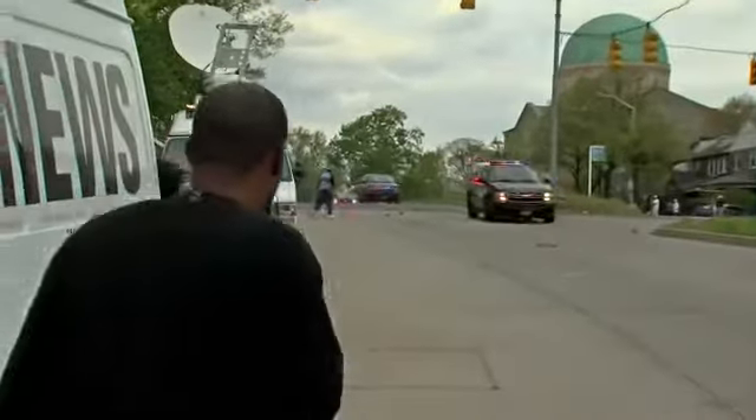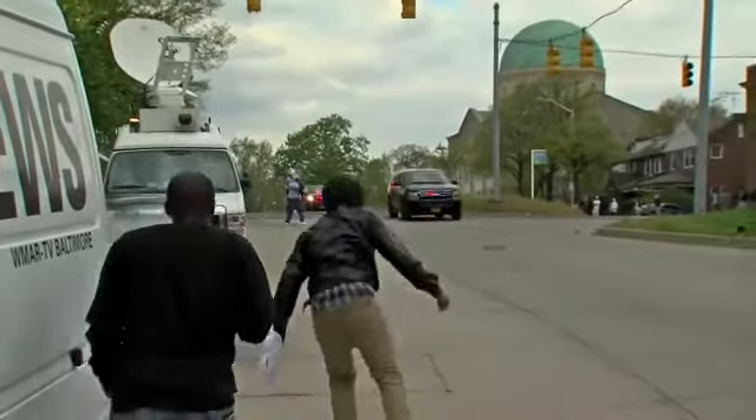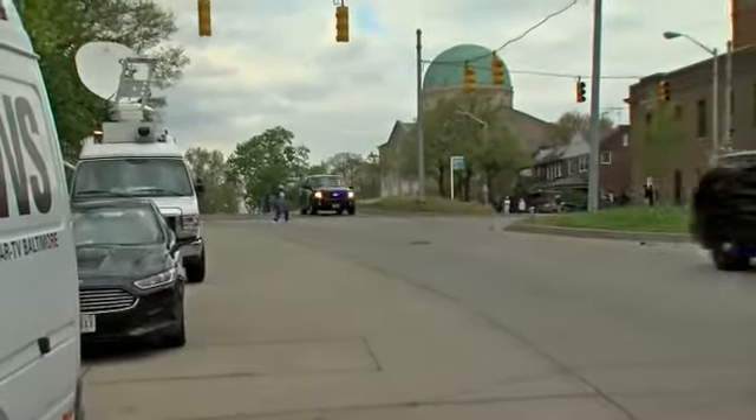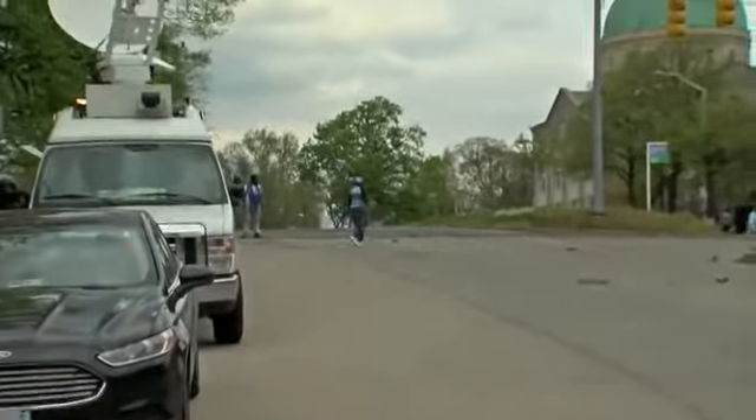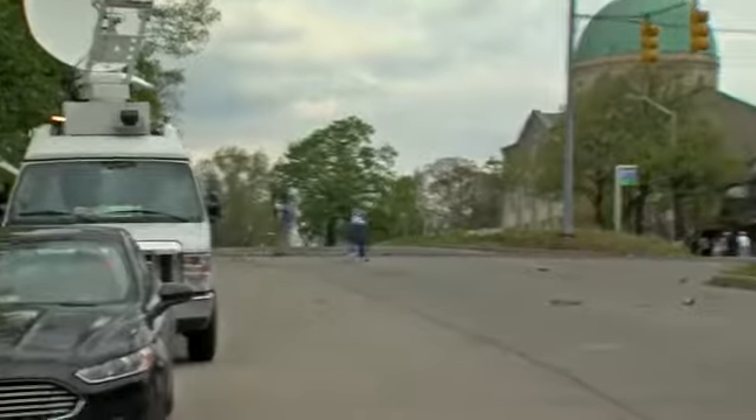I've been doing this for five years and I have not seen anything like this before. It's tense down here, certainly tense. Looks like we do have some tear gas in the air.